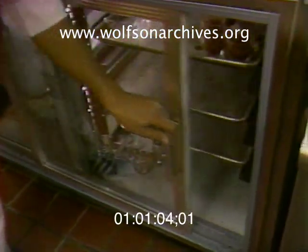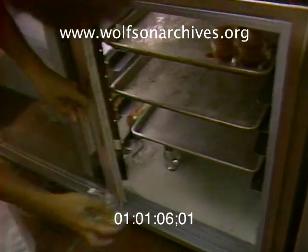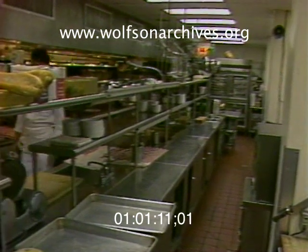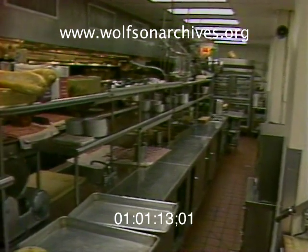The coolers have spring-loaded doors so no one can accidentally leave them open. Batsk says setting a good example is essential — if he were wasteful about energy, it would be very difficult to make his workers conserve.